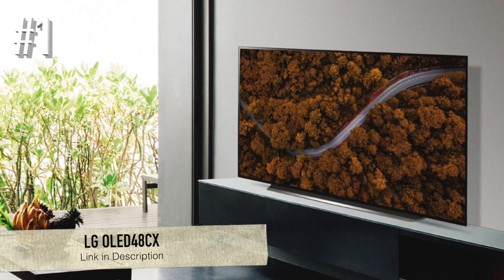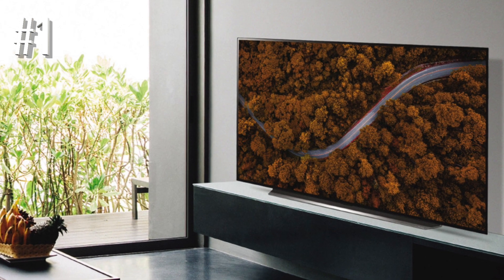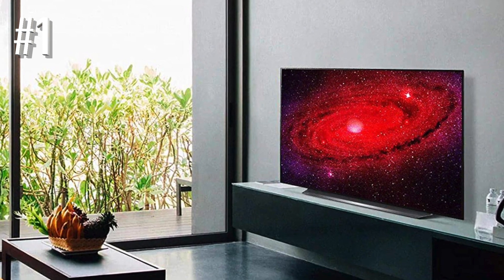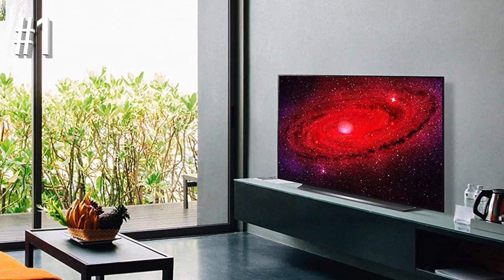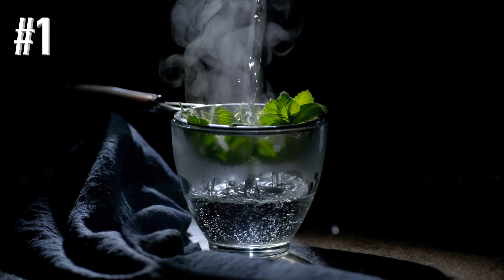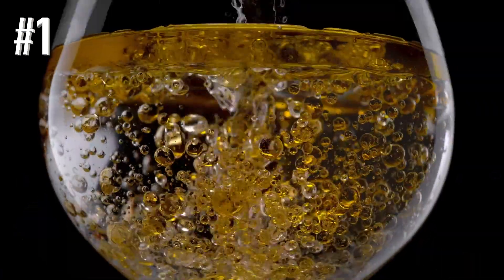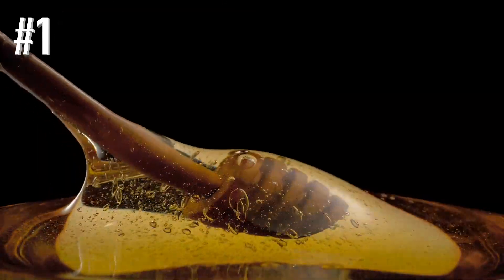Number 1: LG OLED 48CX. LG finally launched the first 48-inch OLED TV in 2020, bringing true flagship OLED TV performance to under 55 inches for the first time. And it really is a fabulous performance. This isn't a downgraded flagship TV — it's a downsized flagship TV. It offers the same performance and features as its bigger brothers in the CX range.